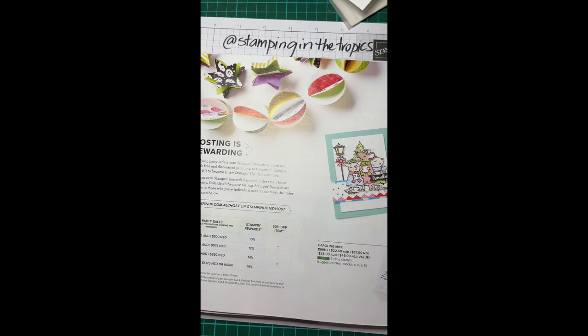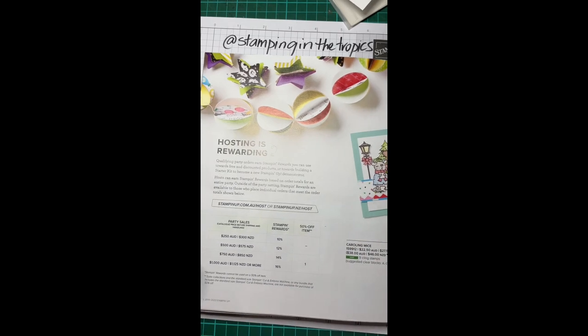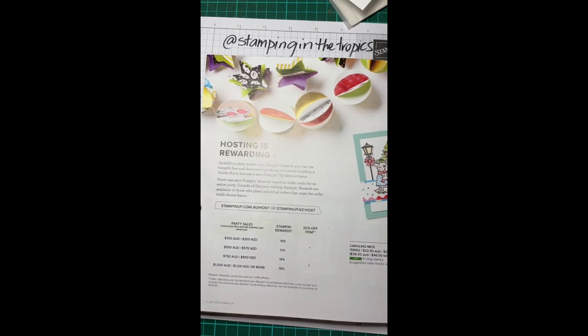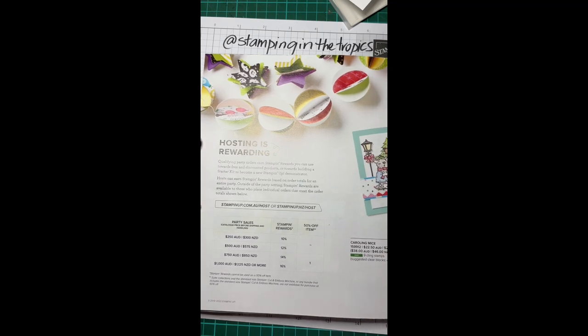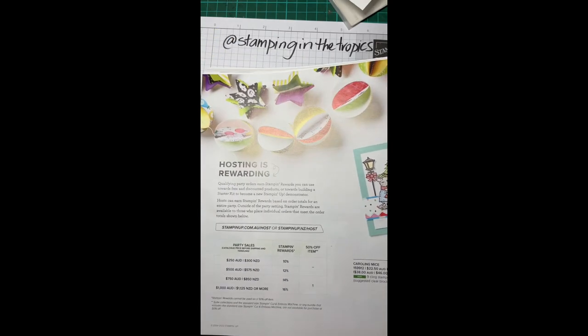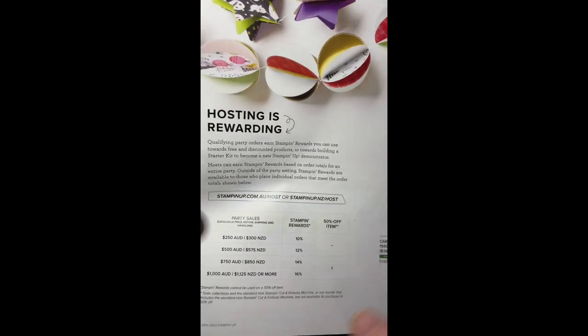Hello stampers! I want to talk to you quickly before we get stuck into a card about the value in hosting a Stampin' Up event. You might not know, because we do lots of crafternoons, but if you'd like to have some friends come and craft with you at your place, workplace, or another venue and have me come along with fun projects, you can actually earn free Stampin' Up products based on the total sales made by yourself and your friends.